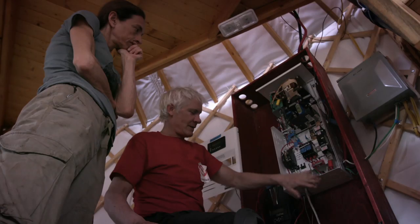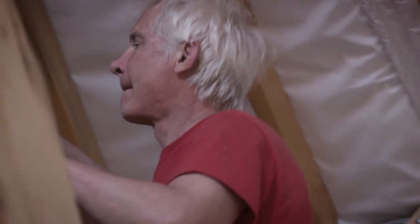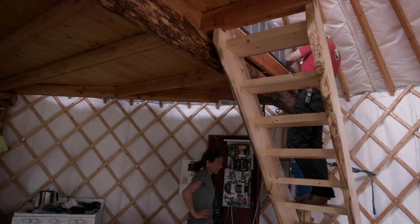Everything's connected here now, except we need to connect our red battery terminal up to the positive. And what could potentially happen? Everything could go poof.